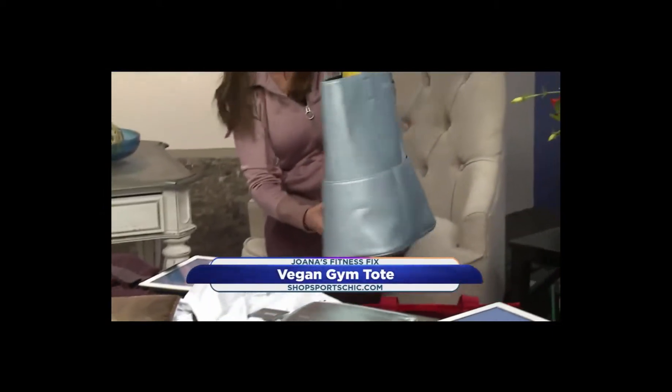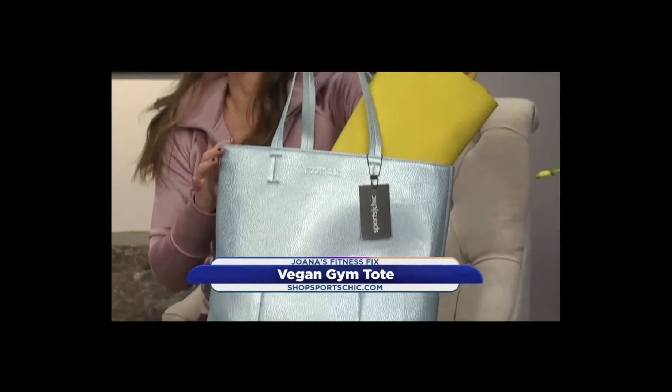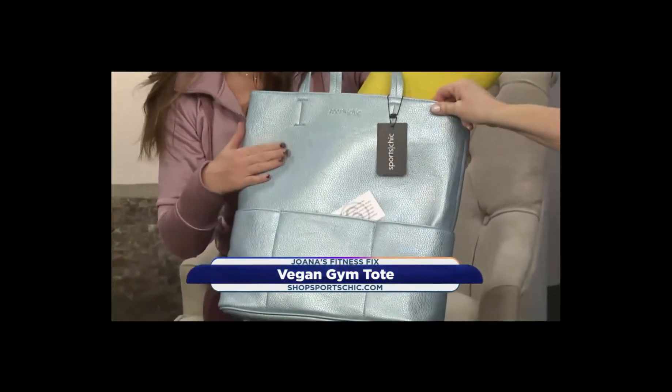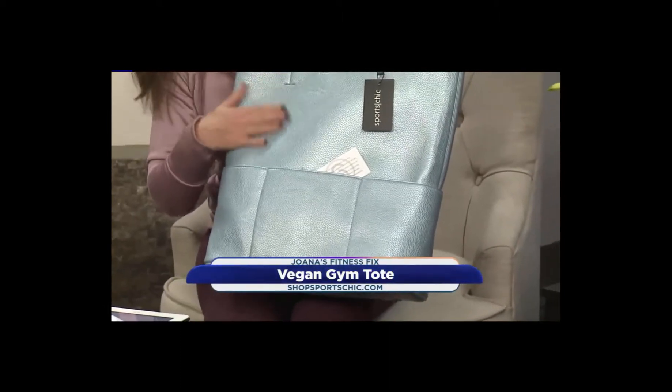This tote is from Sport Chic, and it is actually a vegan gym tote. Made with high-quality, waterproof, easy-to-clean faux leather. That's really substantial — it looks like it's real, but it's faux.